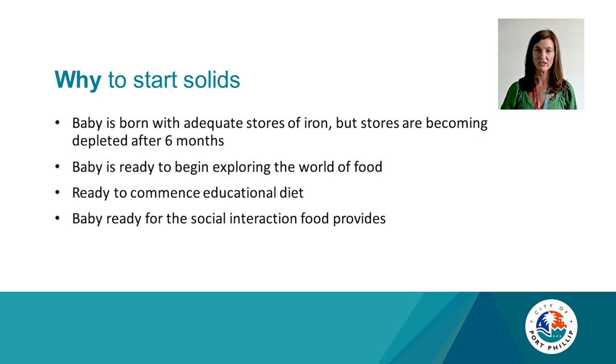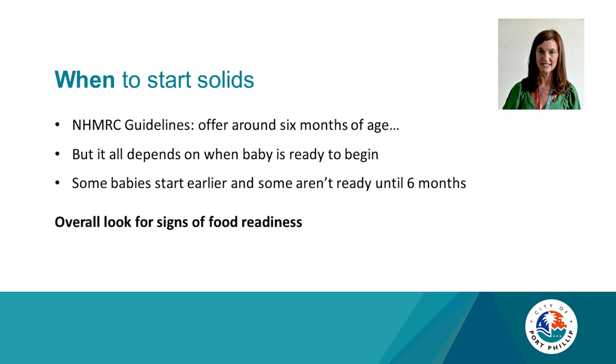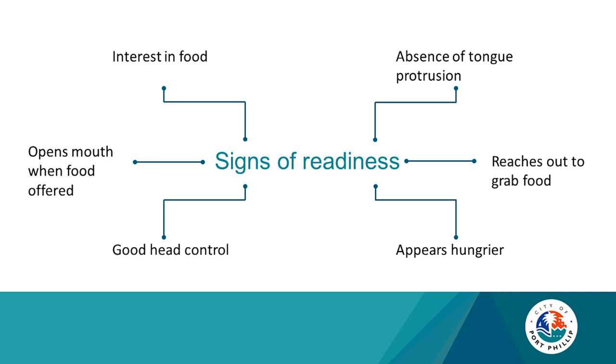So when to start solids? Guidelines tell us around six months of age, but it all depends on the baby's readiness. Some babies start earlier and some aren't ready until six months. You want to be looking for signs of readiness: showing interest in food, watching you at the dining table, absence of tongue protrusion, reaching out and grabbing for food, appearing hungrier, having good head control, and ideally opening their mouth when food is offered.